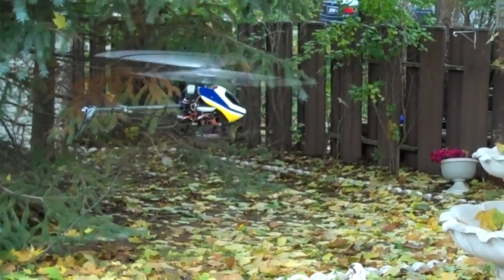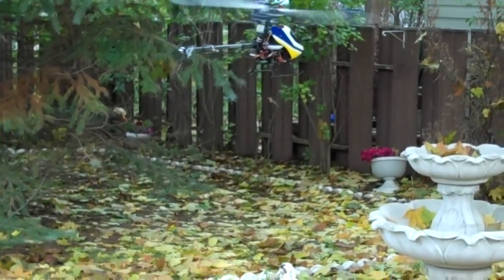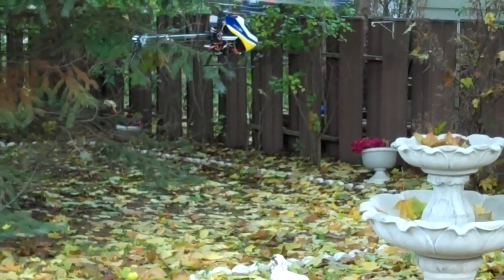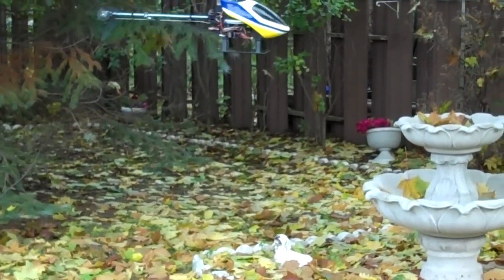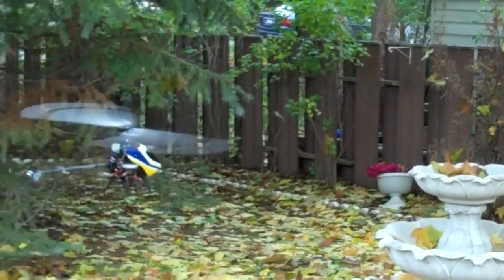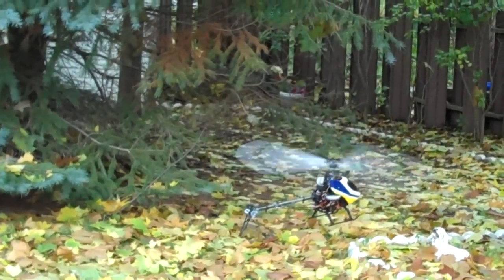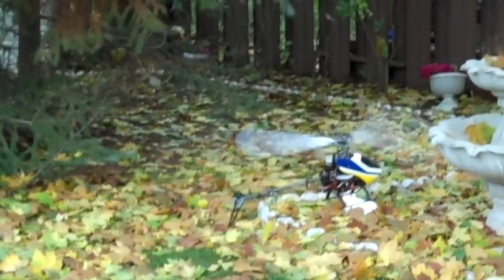I'm just practicing hovering and controlling the thing. Flip it around, that's it. It's getting windy anyway, that's it.